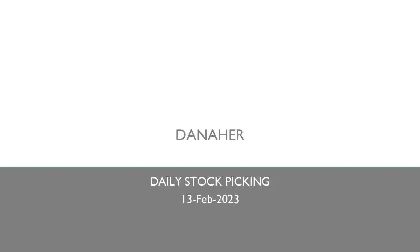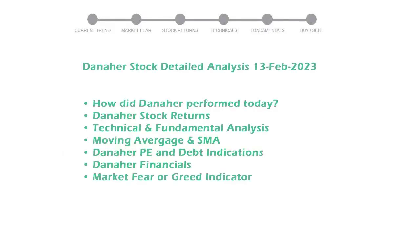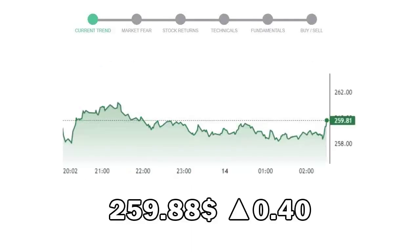Today's stock is Danaher. Let's see if it's worth investing in the current market. We will cover all these points for better stock picking. Danaher closed at $259.88, with an increase of 0.40% in the last trading session.